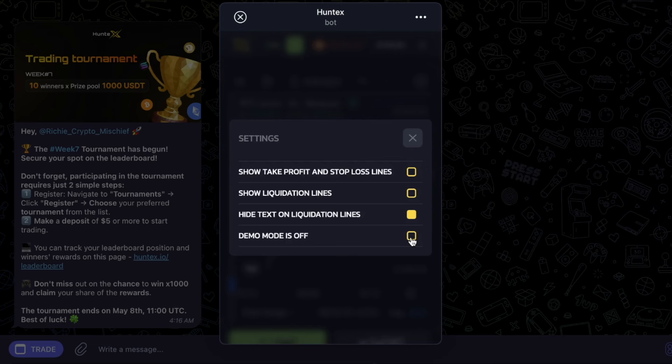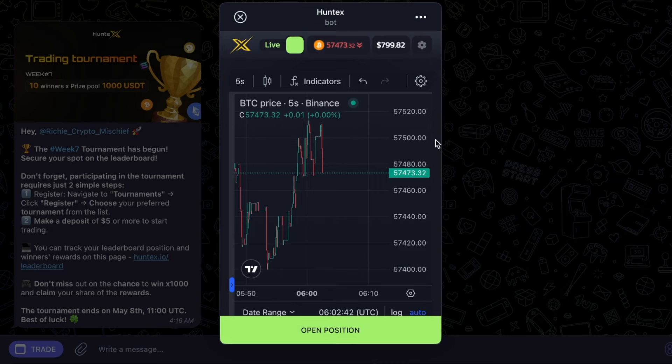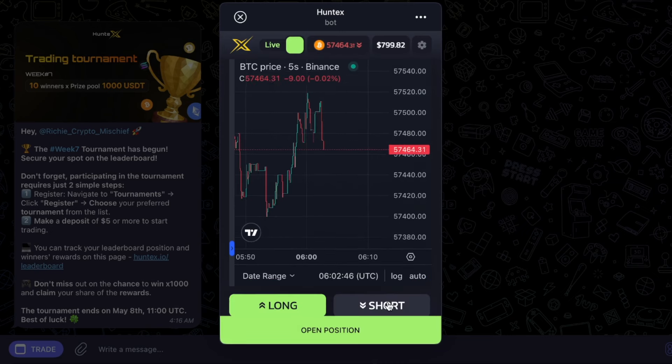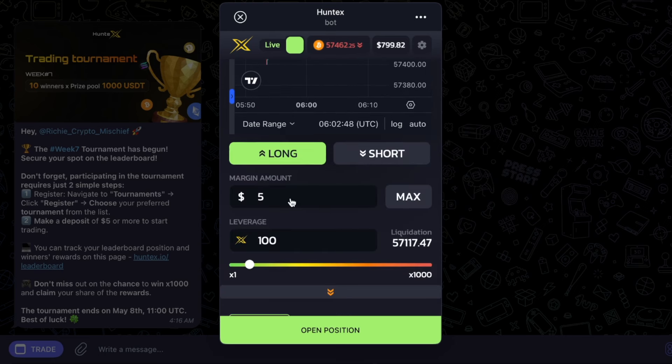If you want to go to demo mode, you can turn demo mode on in the settings. But we're live — I'm putting my money where my mouth is here. We are going to short this while we're talking. I want to make a short position. For margin amount, of my $800, I'm willing to use $100 of that.